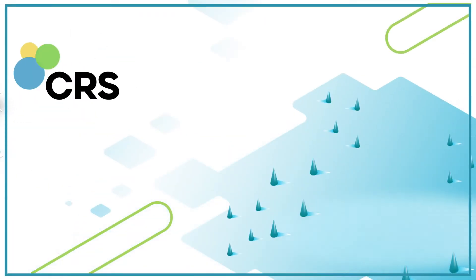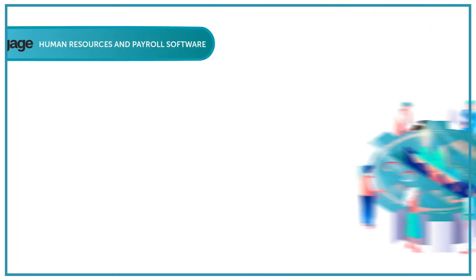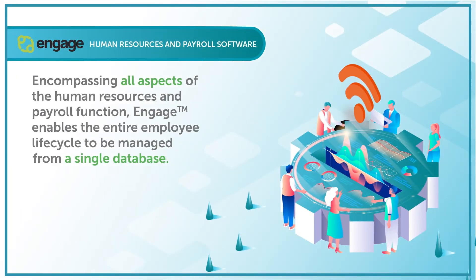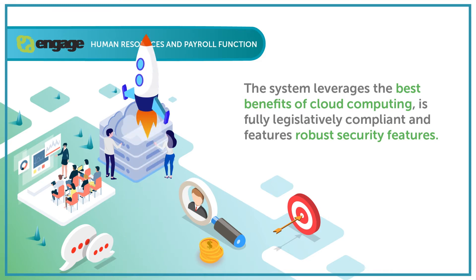CRS Technologies proudly presents the Engage Suite, encompassing all aspects of the human resources and payroll function. Engage enables the entire employee lifecycle to be managed from a single database. The system leverages the best benefits of cloud computing, is fully legislatively compliant, and features robust security features.